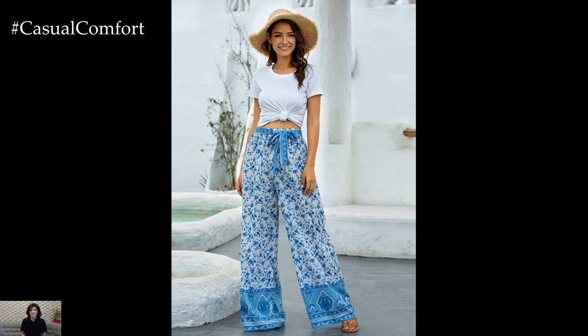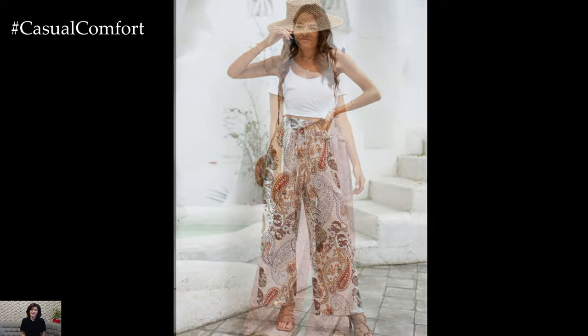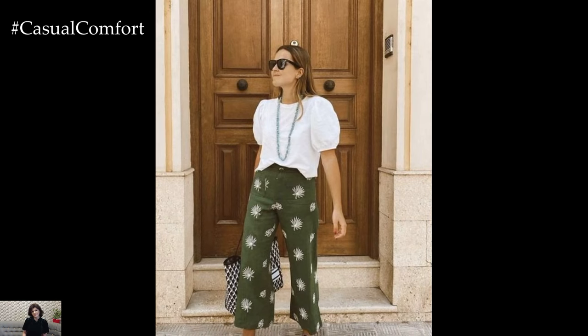Offering both flair and versatility, these pants are the epitome of relaxed sophistication. Whether you're strolling along the beach, attending a garden party, or simply enjoying a leisurely brunch with friends, wide-leg pants prints are the perfect choice for making a fashion statement while staying cool and comfortable.